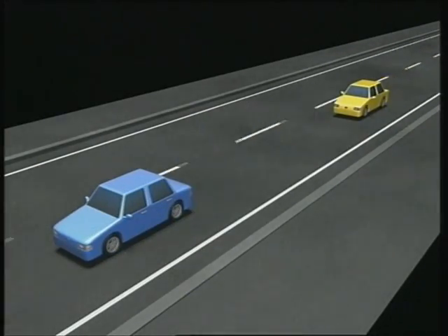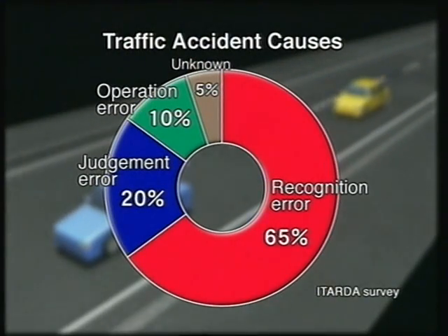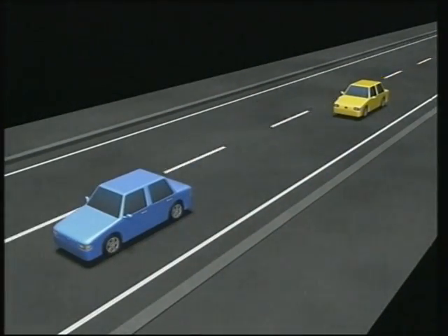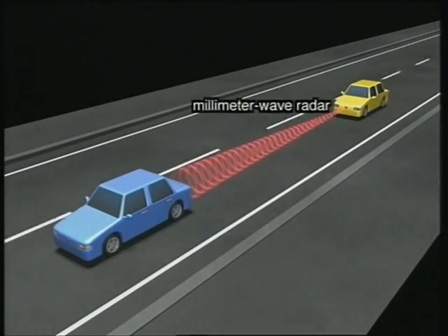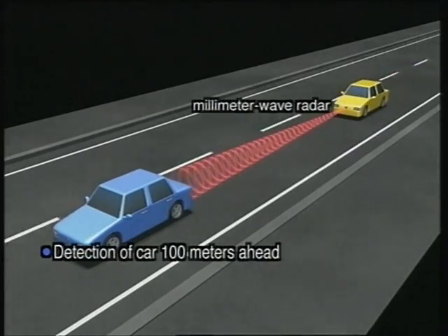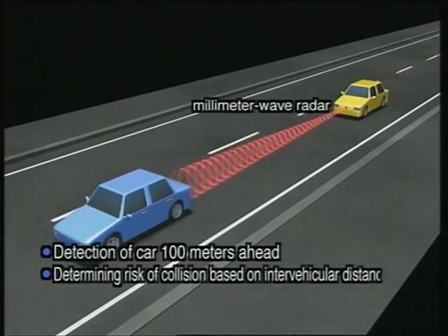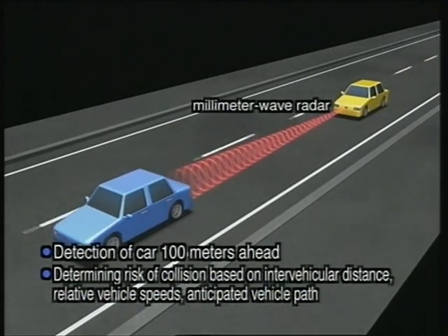Most rear-end collisions are thought to happen as the result of delayed recognition — the driver failing to notice in time that the vehicle ahead is braking — or delayed response, the driver failing to take the appropriate action in time. To compensate for delayed recognition, the system detects vehicles ahead within a range of 100 meters and calculates distance, relative speeds, and anticipated vehicle path to determine the likelihood of a collision.